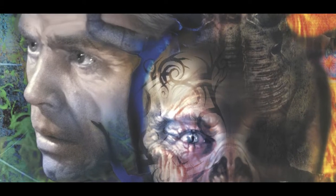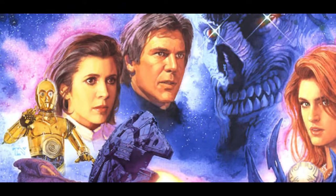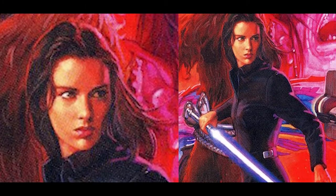Hey everyone, Ash here, and if you're like me, you find the new Star Wars canon to be lackluster and unfulfilling. Journey with me to a galaxy far, far away as we look back at the expanded universe,